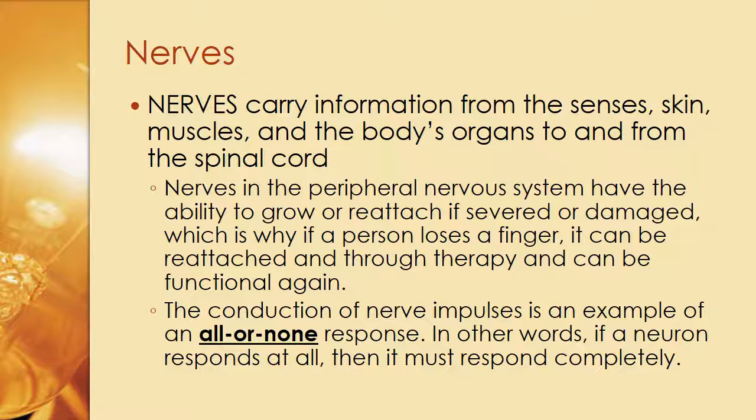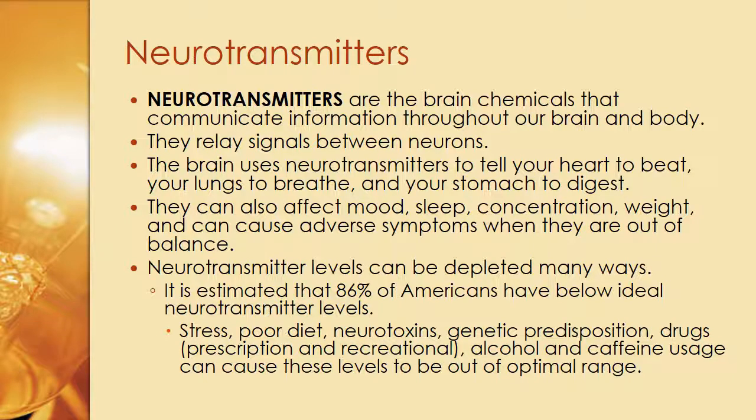Nerves carry information from the senses — skin, muscles, and the body's organs — to and from the spinal cord. Nerves in the peripheral nervous system have the ability to grow or reattach if severed or damaged, which is why if a person loses a finger, it can be reattached and through therapy become functional again. The conduction of nerve impulses is an example of an all-or-nothing response — if a neuron responds at all, it must respond completely.